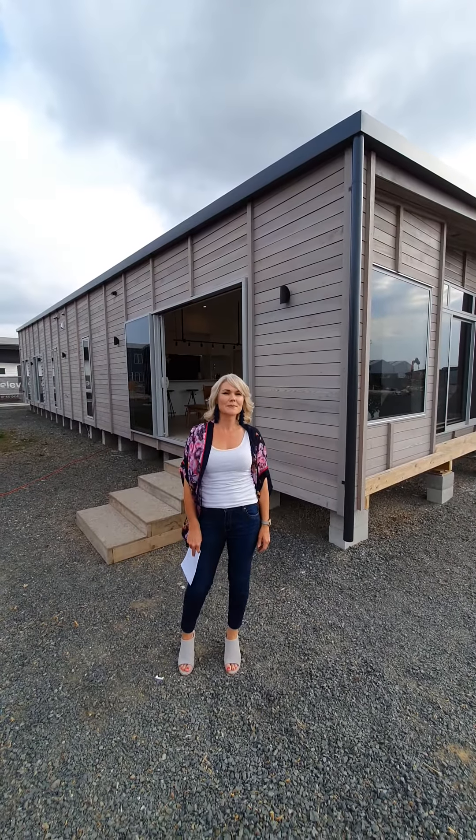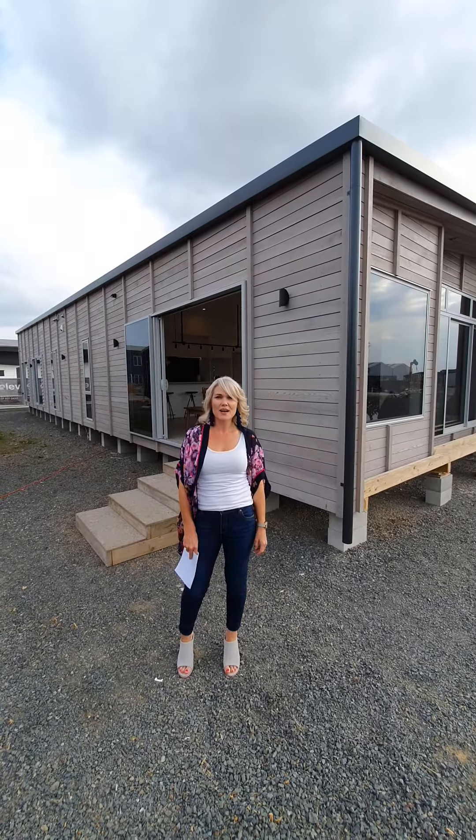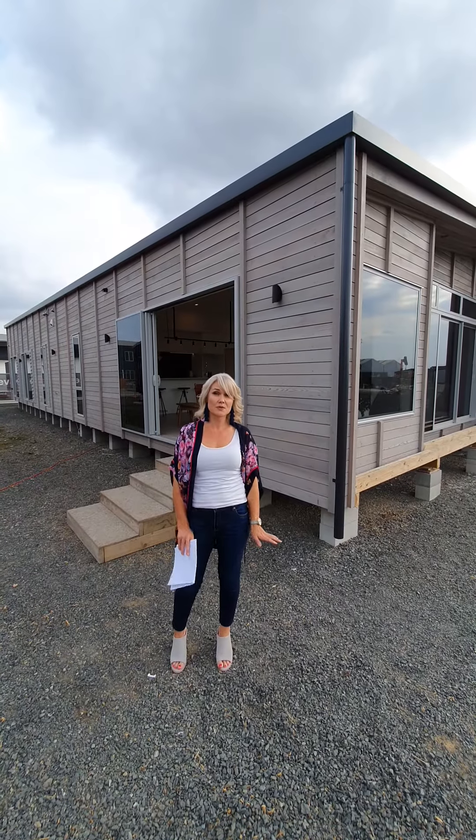Hi, I'm Kristen from Elevate Homes. I'm standing in front of our newest model building, the Elevate 145. It's a 145 square metre building. It has three bedrooms, two bathrooms, a separate scullery and separate laundry.